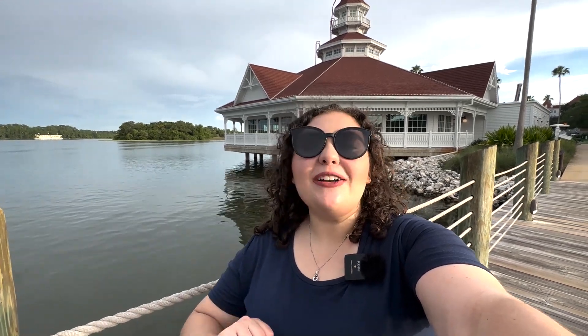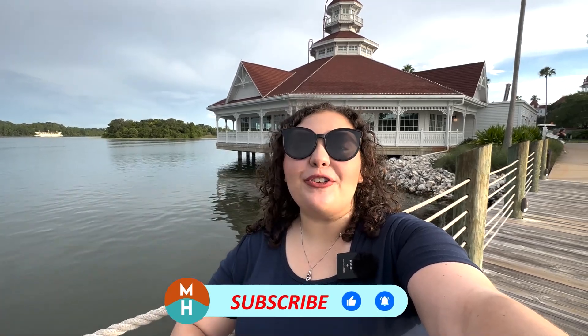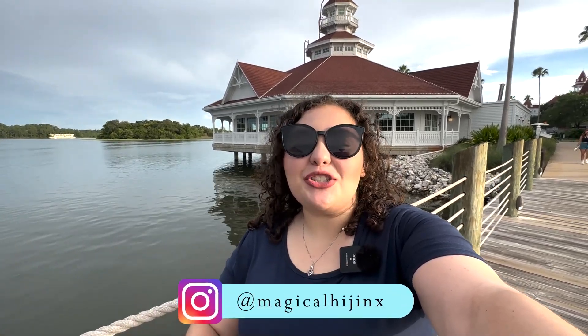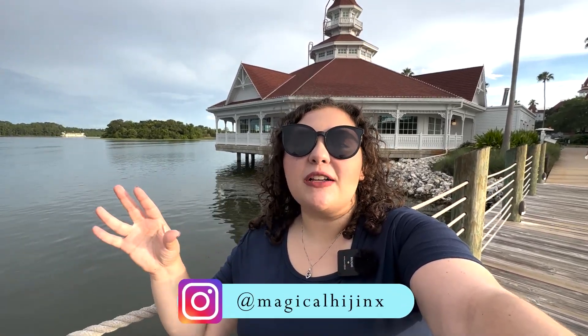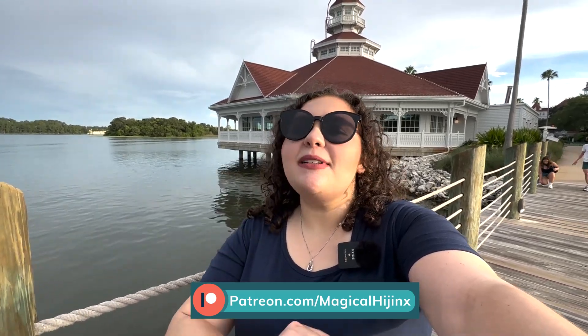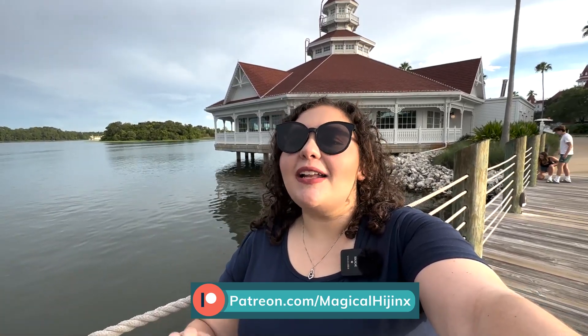Hey, it's Demi, and tonight we are dining over at Narcoossee's at Disney's Grand Floridian Resort and Spa for some dinner and Magic Kingdom fireworks viewing. This is a signature dining location, which means it's on the higher end of cost for dining in Walt Disney World. This is actually my first time here, so I am super excited to try out the food, see some beautiful Magic Kingdom fireworks, and ultimately we can decide if this restaurant is worth that signature price.